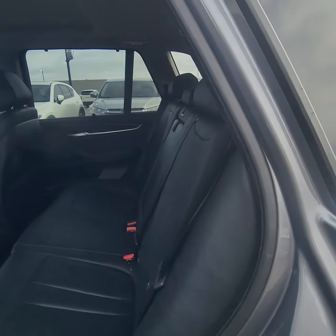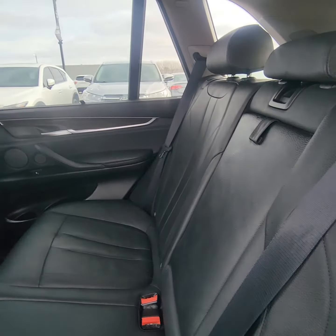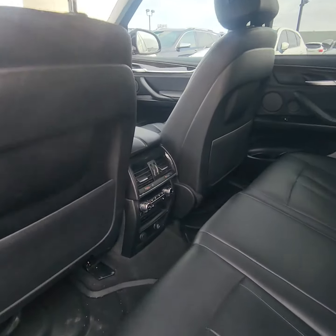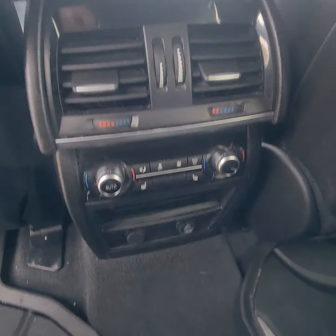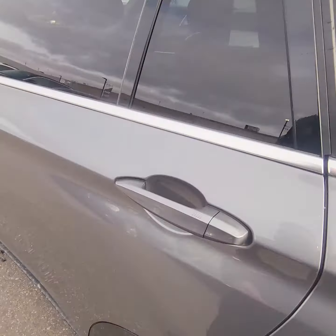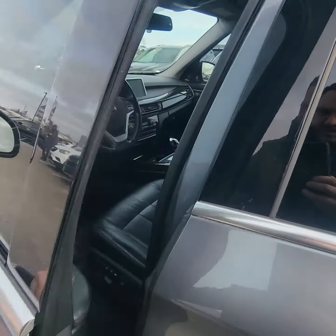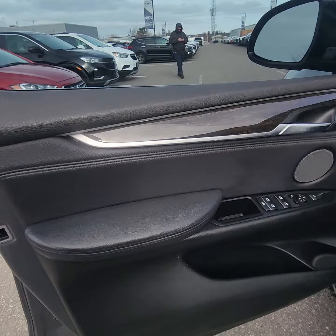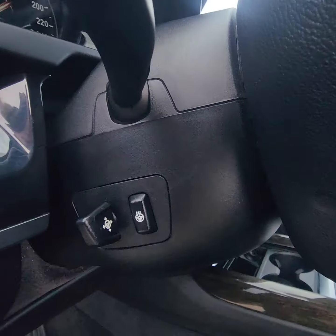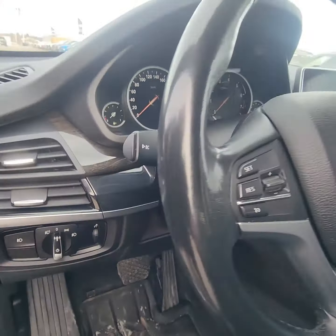Moving into the back here, leather interior, heated seats in the back, controls there. I know it's simple, but I love seeing the rubber mats in the cars — makes it feel like the vehicle's been taken care of. Heated steering wheel, heated seats.